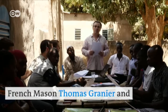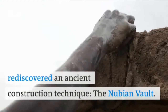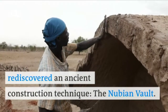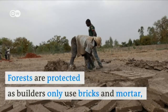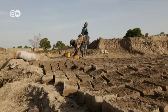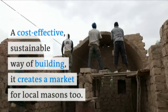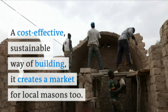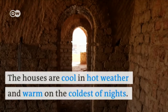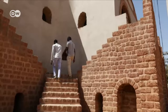French mason Thomas Grenier and Seri Youlou, a farmer from Burkina Faso, rediscovered an ancient construction technique: the Nubian Vault. Forests are protected as builders only use bricks and mortar locally made from earth and water. It's a cost-effective, sustainable way of building, and it creates a market for local masons. The houses are cool in hot weather and warm on the coldest of nights.